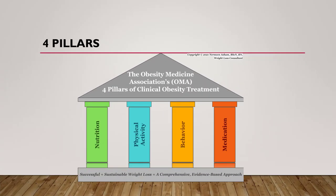These are the four pillars of obesity treatment: nutrition, physical activity, behavior, and medication. We will get into each of them in turn. Today we will focus on physical activity.